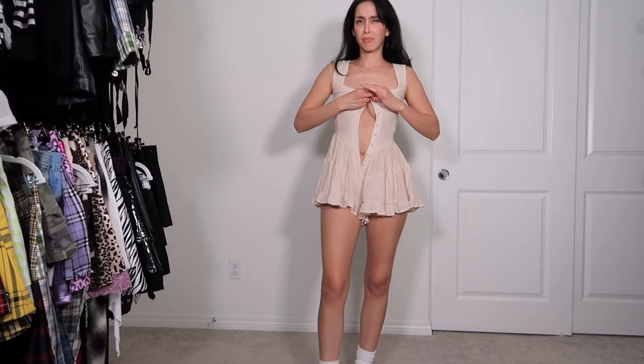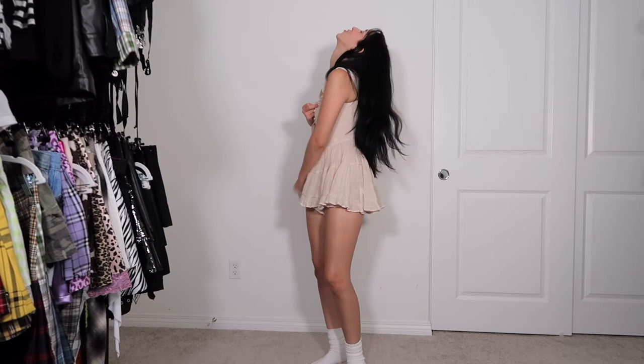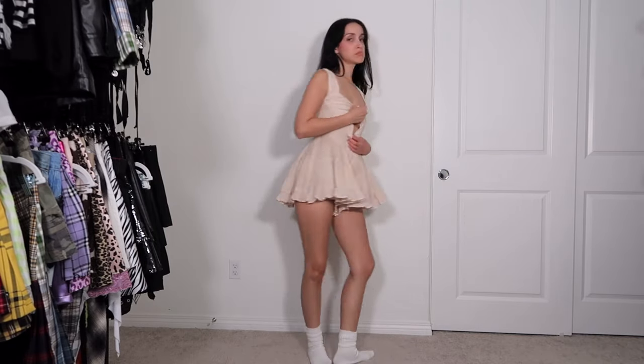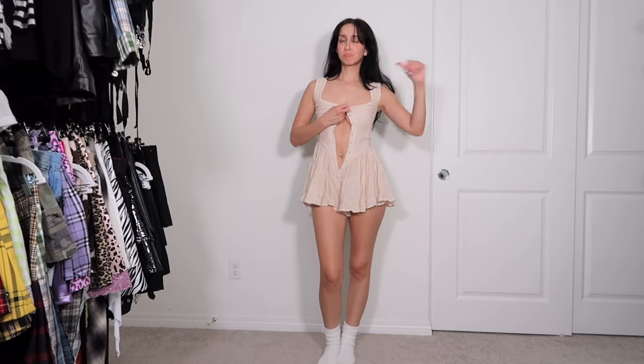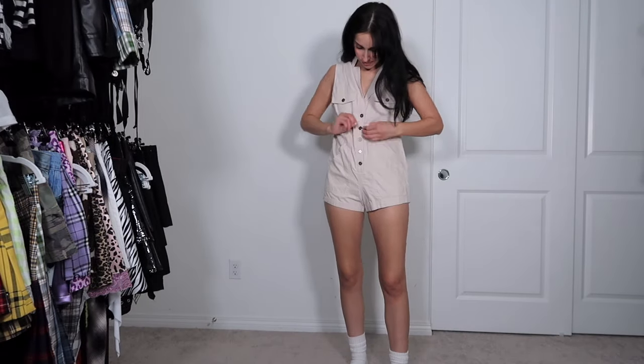Here we have another piece I'm devastated about — this is the Vanessa Mooney romper. I believe I paid a hundred or more for it and it does not fit me, but it has a lot of good memories. I bought it for my first ever Doc Martens collab in like 2017. It's honestly such a good piece that I would repurchase it in my size now, but sadly we're gonna have to donate.